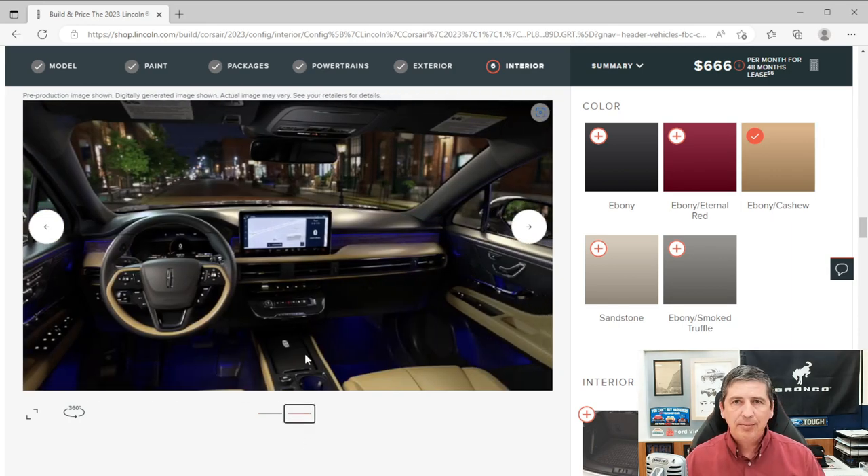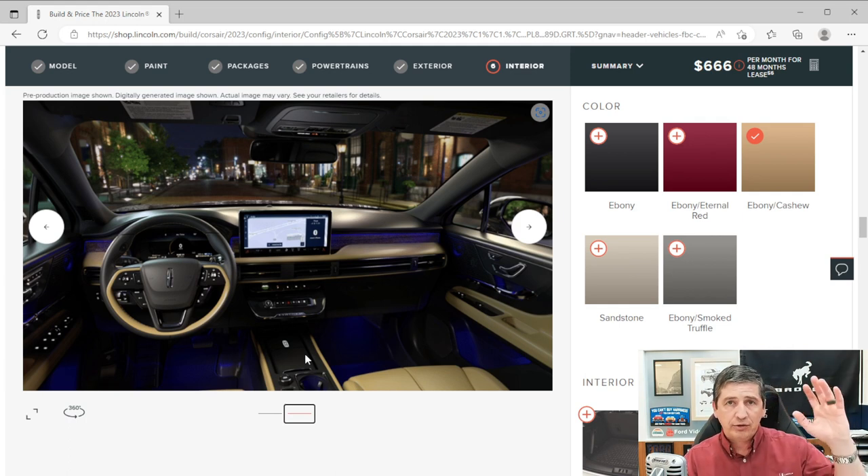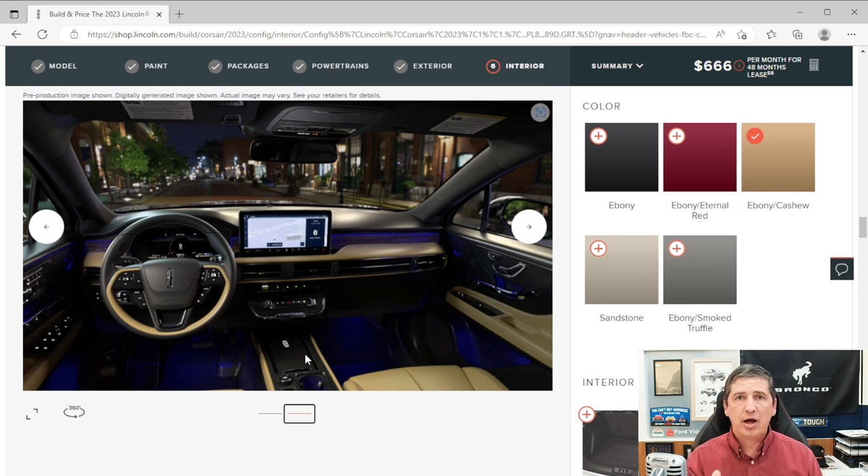Power windows have one-touch up and down on all four. Global open and close lets you lower or raise the windows remotely — hold the unlock button to lower them before you even get to the hot car, or hold the lock button to close them. Power locks with auto lock engage automatically when you start driving. These features can be activated or deactivated in the vehicle's settings screen lock section.